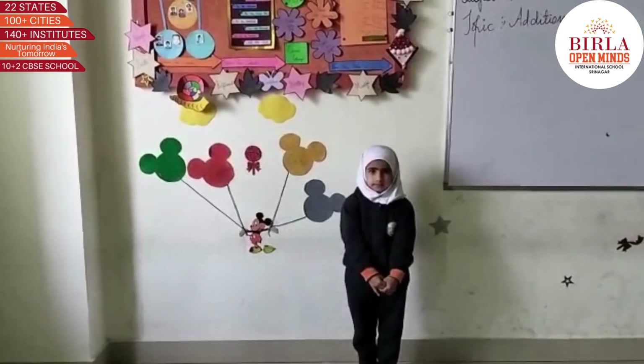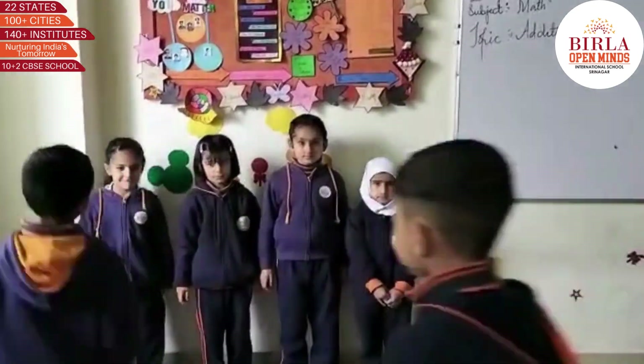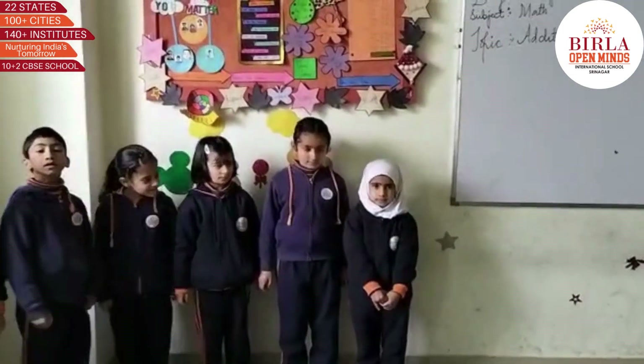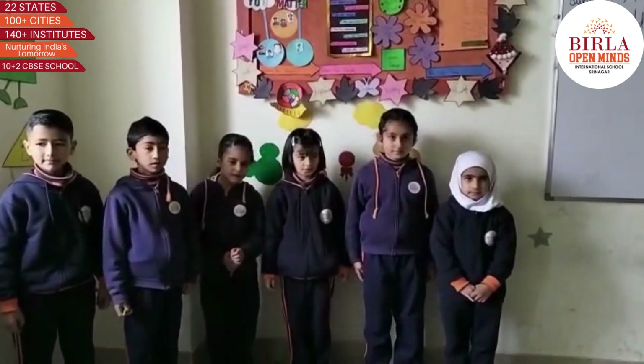Okay Haika. Three girls come to the front of the class. Two boys join the group. Now, how many are there in total? Very good. They are five in total.